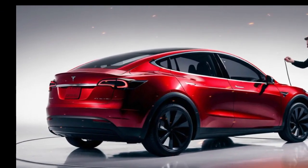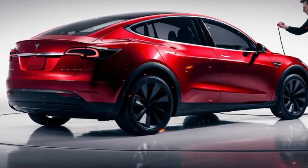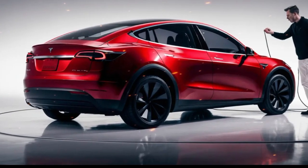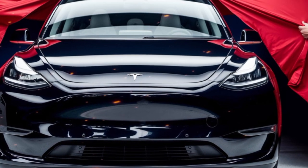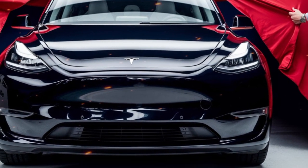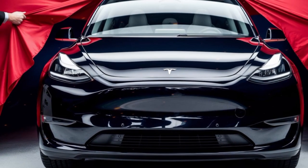The 2025 Tesla Model Y doesn't just excel in technology and performance — it also shines in safety. Tesla vehicles consistently receive top safety ratings, and the Model Y is no exception. It features advanced safety systems like automatic emergency braking, collision warning, and blind spot monitoring. The rigid body structure, impact-absorbing zones, and low center of gravity — thanks to the battery placement — contribute to its impressive crash test results.